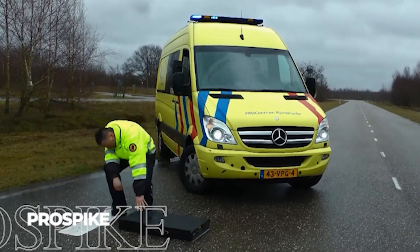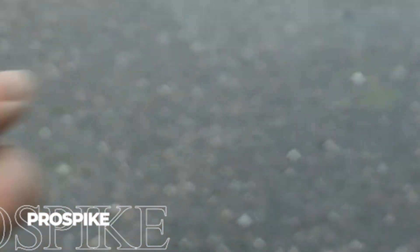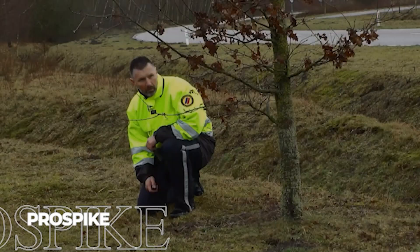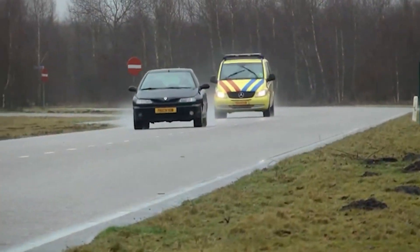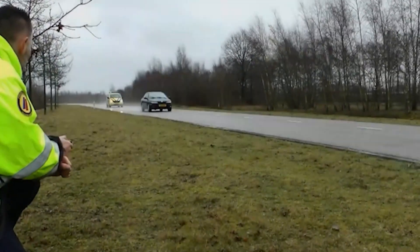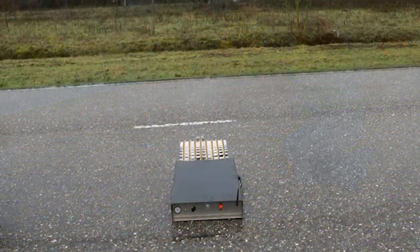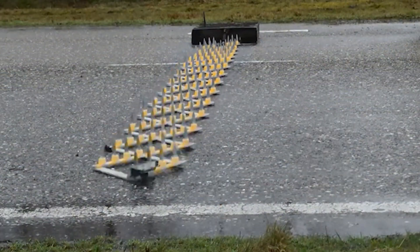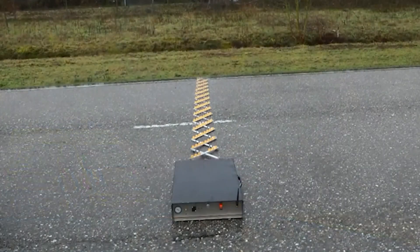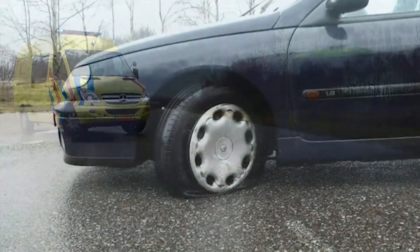Dutch engineers tackled the limitations of traditional spike strips with Pro Spike, addressing many flaws in older designs. Weighing just 53 pounds, this compact and mobile system can be rapidly deployed by minimal personnel, a crucial advantage in fast-evolving situations. Officers can deploy it to stop a target vehicle and then quickly retract the spikes before pursuing police vehicles arrive, eliminating the common problem of police cars being accidentally disabled by their own spike strips during pursuits.